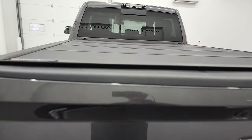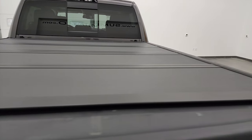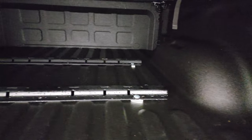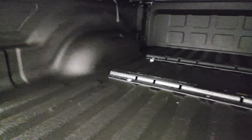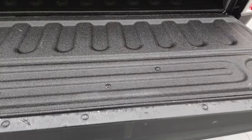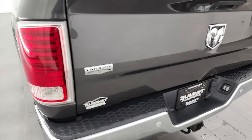It does come with a backflip fold-up tonneau cover — that's in really nice condition. Comes with fifth-wheel bed rails, and a very nice spray-in bed liner. The bed is in excellent condition — didn't see any dents or dings, just really, really clean. That bed liner goes on to the back of the tailgate. Tailgate shuts nice and solidly.